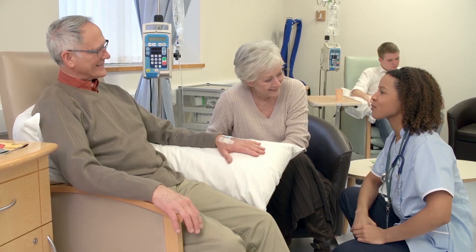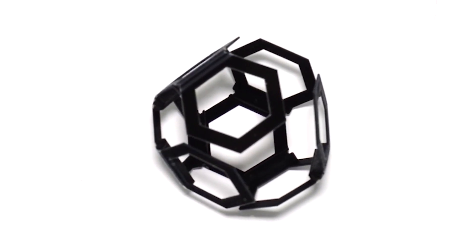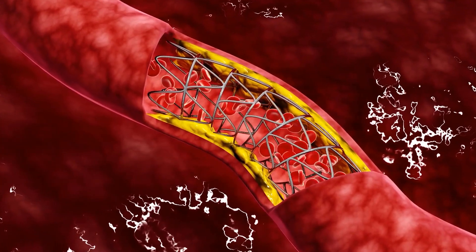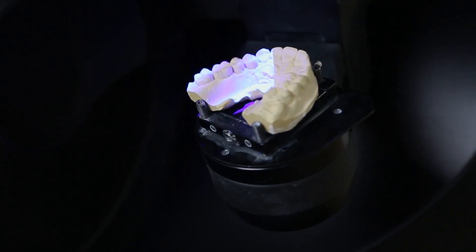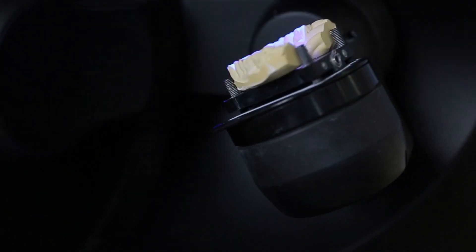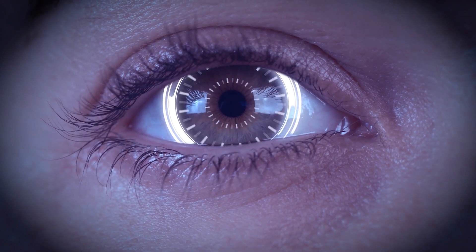4D printing has the potential for transforming advances in biotechnology and medicine: tissue engineering, chemotherapy, and self-assembling biomaterials. Medical devices such as stents, splints, orthodontic devices, and implants that can grow with the patient are just some advances to come from 4D printing.